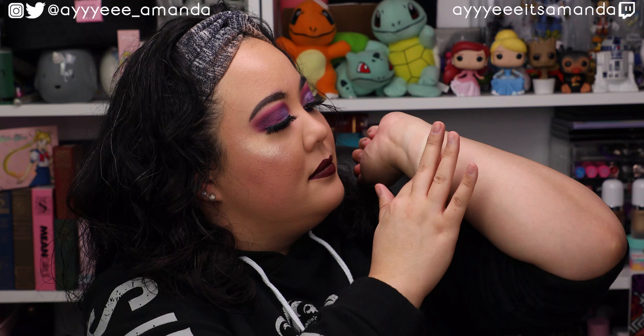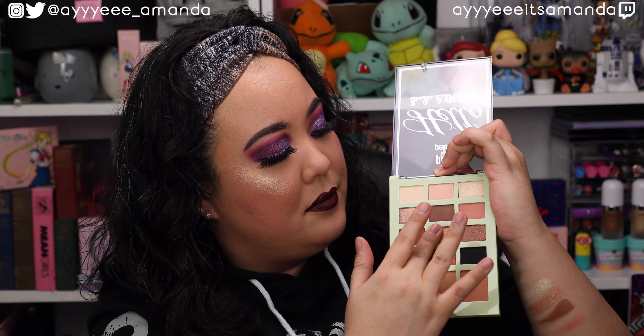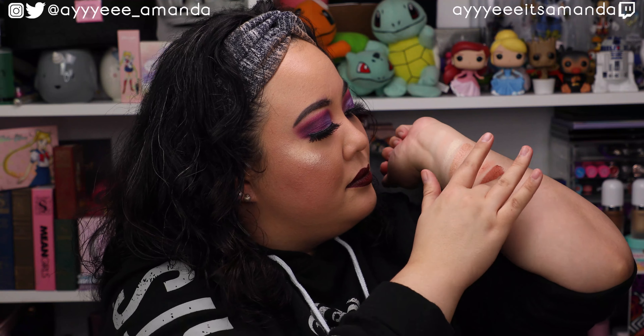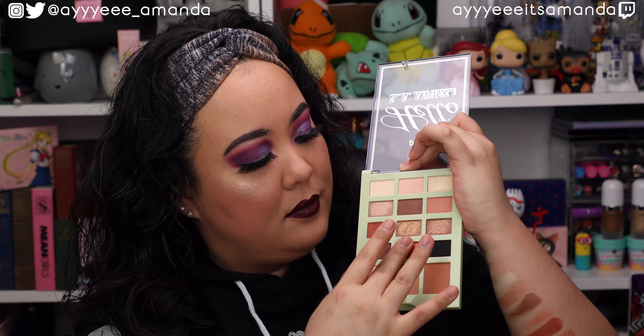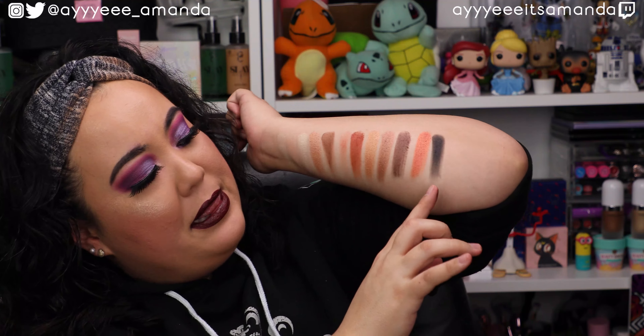Second row. I am obsessed with this shimmer right there. If all else fails, this shimmer will get depotted and I'll just put it all over my lid for those lazy no-makeup days — add some eyeliner, mascara, you're good to go. Third row. Nothing against the mattes — I think that they're swatching beautifully — but these shimmers, I am obsessed.